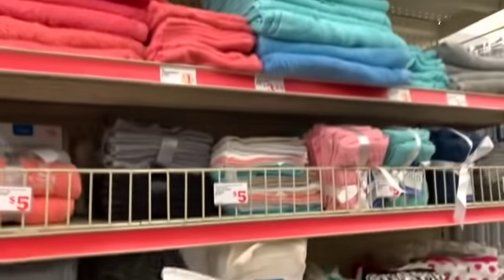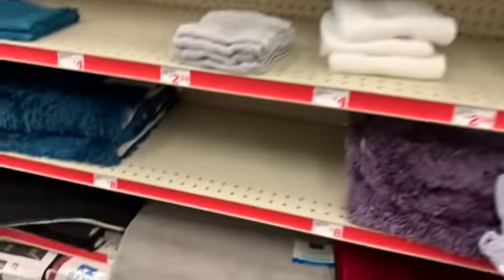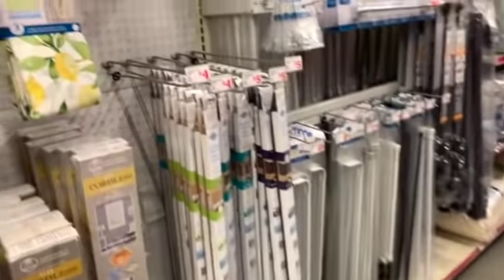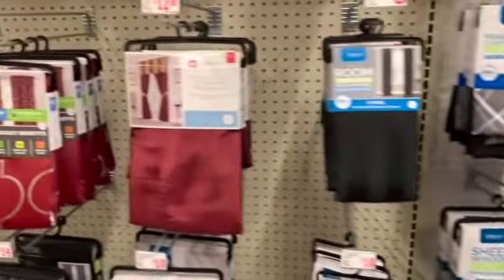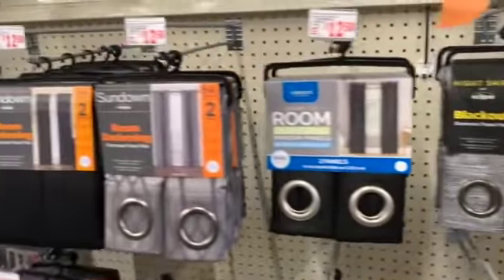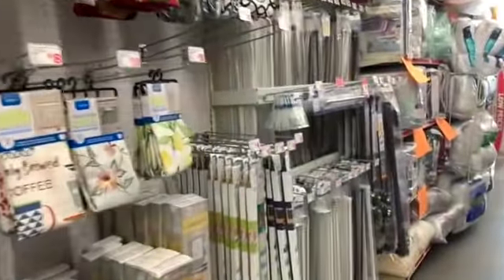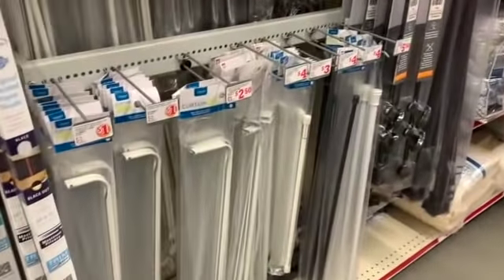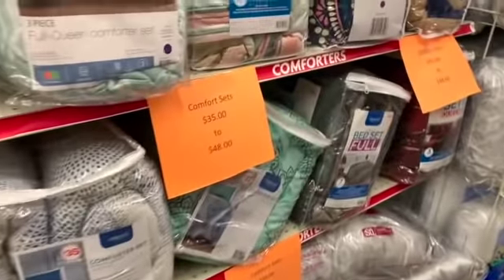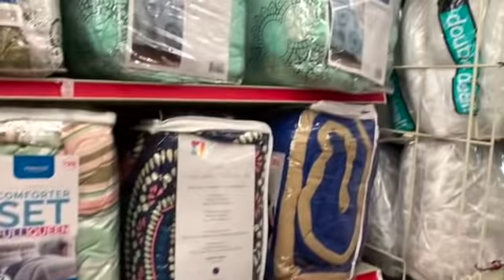We have shower curtain sets, washcloths and towels, and little bath rug sets. Let me know if you want me to come back and do a home aisle-only video — I'm seeing some new items here. They have blackout curtains, kitchen curtains, and curtain rods. I think they have their best selection.